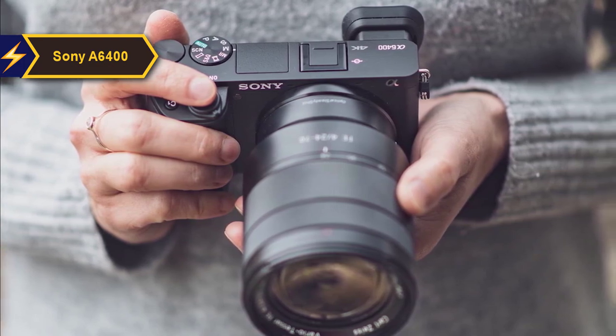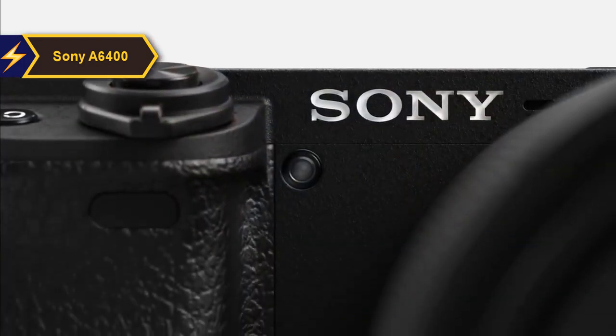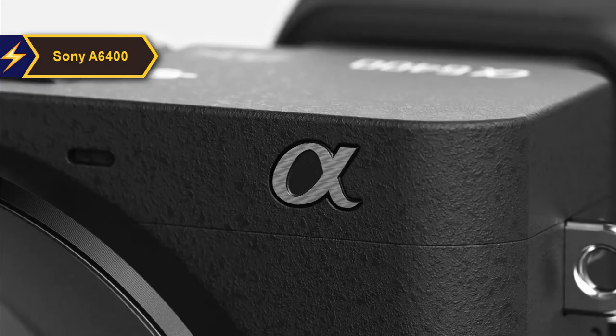Despite its compact size, the A6400 has a commendable battery life, delivering 360 shots when using the viewfinder and 410 shots with the rear screen.